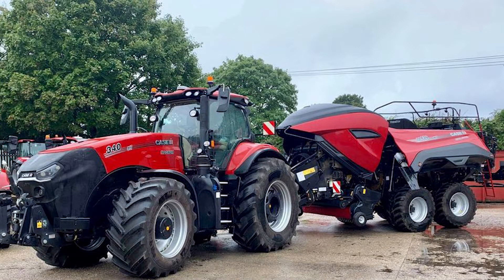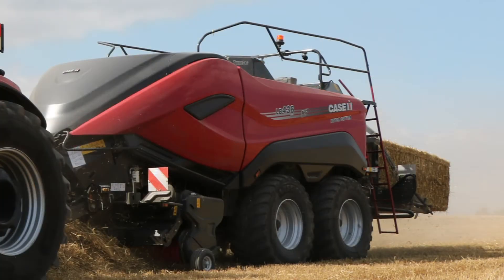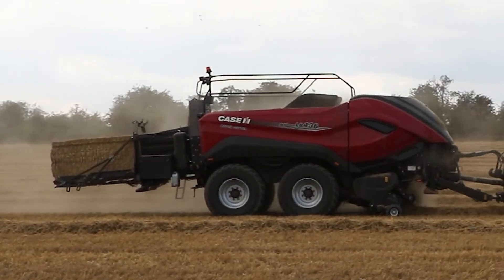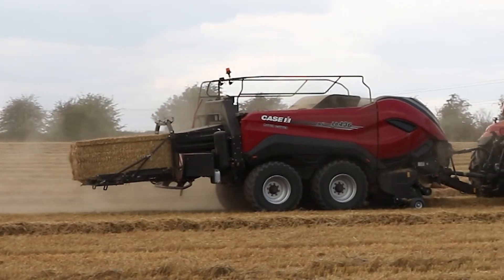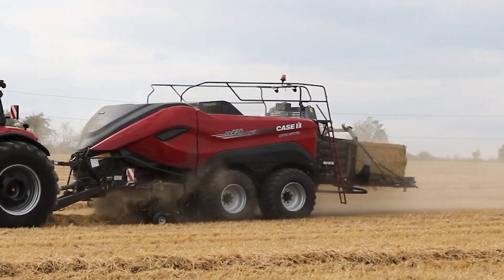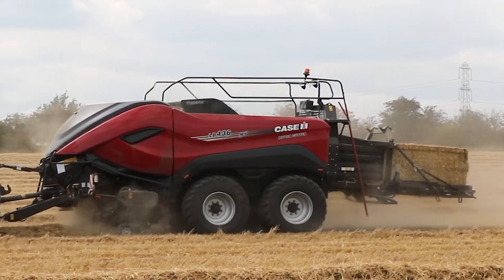Case IH have also launched the new LB-436HD baler, a 120x90 high density baler. We have had a fantastic reaction to this machine. This baler has been completely redesigned from the ground up, giving us a purpose-built heavy duty frame able to withstand high density loading. With approximately 22% higher bale density, that gives a reduction in twine, bale storage and transportation costs.